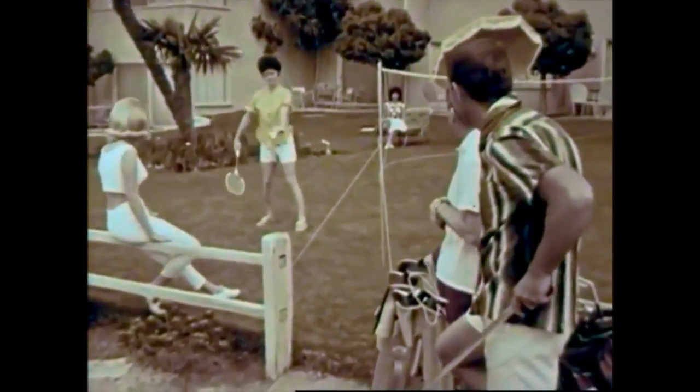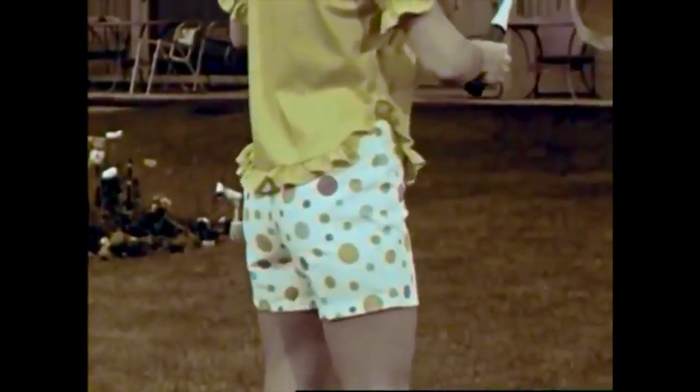Ruffles are a sure sign of this summer's fashion. They're everywhere — on the sleeves and on the hemline of this continental curved shirt tail over blouse. The solid lime green color is well-mated to the scatter dot Jamaica shorts. Oops, there goes the birdie!